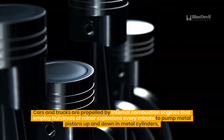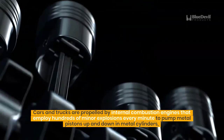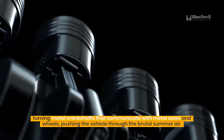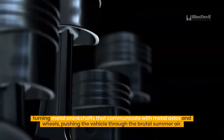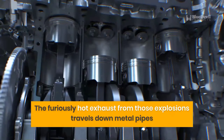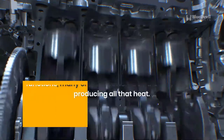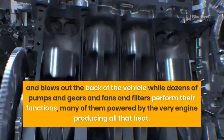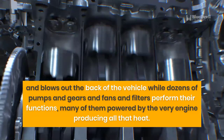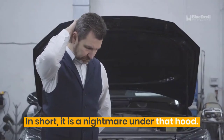Cars and trucks are propelled by internal combustion engines that employ hundreds of minor explosions every minute to pump metal pistons up and down in metal cylinders, turning metal crankshafts that communicate with metal axles and wheels, pushing the vehicle through the brutal summer air. The furiously hot exhaust from those explosions travels down metal pipes and blows out the back of the vehicle, while dozens of pumps, gears, fans, and filters perform their functions, many powered by the very engine producing all that heat. In short, it is a nightmare under that hood.